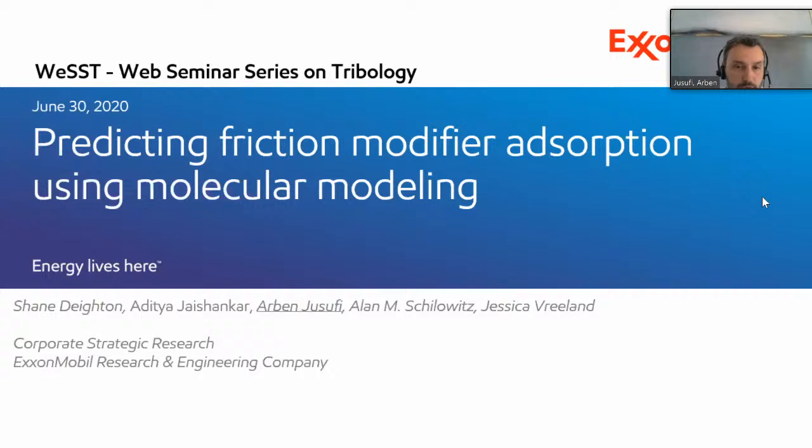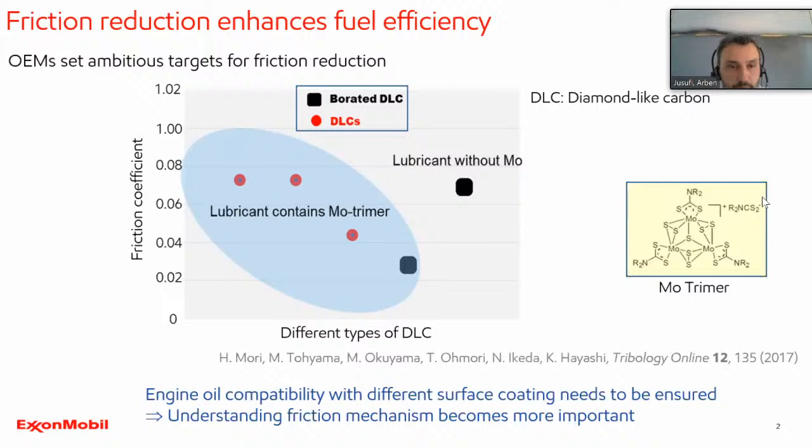The motivation is that OEMs such as car manufacturers set more and more ambitious targets for friction reduction to increase fuel economy. For lubricant producers like our company, it is essential to understand how the various additives interact with the various surfaces, particularly when they are coated. Here is an example showing friction coefficient measurements with and without a friction modifier — in this case, a molybdenum-containing friction modifier, specifically molybdenum dithiocarbamate — on different types of DLC (diamond-like carbon).